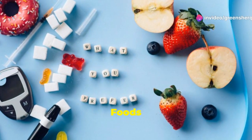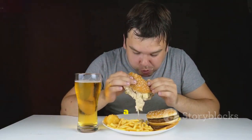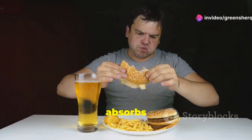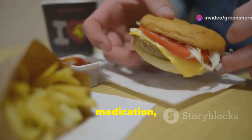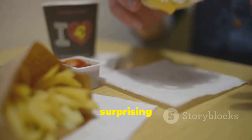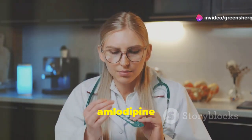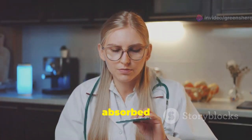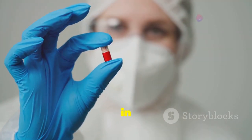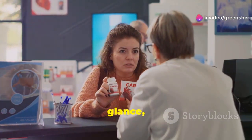High-fat foods — can they hinder your medication? A diet high in fat, especially saturated and trans fats, can potentially affect how your body absorbs amlodipine. Studies have shown that consuming a high-fat meal close to the time you take amlodipine can increase the amount of the drug absorbed into your bloodstream, meaning the medication might enter your system more quickly and in higher amounts than intended.